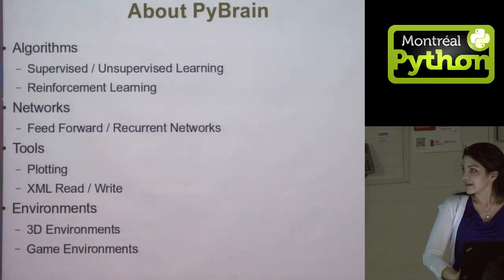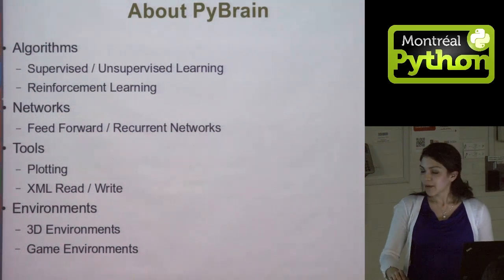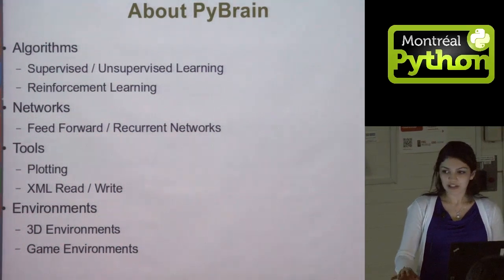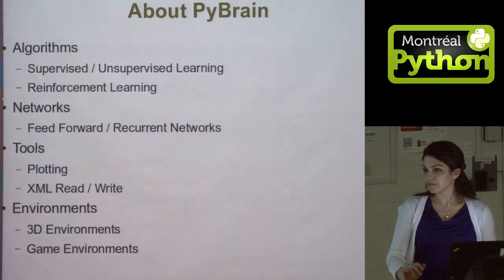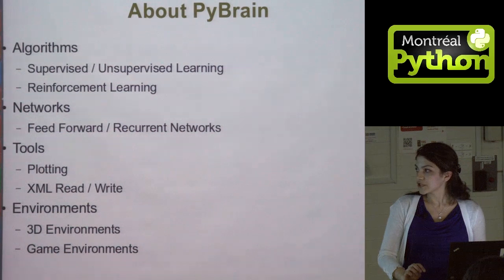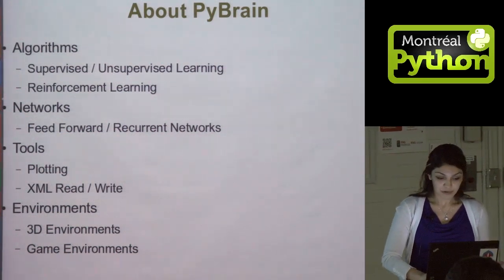I'm not really an artificial intelligence expert, but I found PyBrain really easy to get started with — both in terms of learning about machine learning in general, and about Python and neural networks.